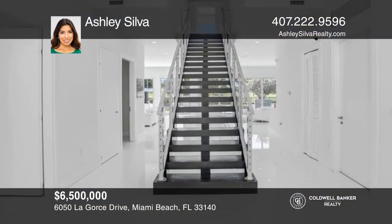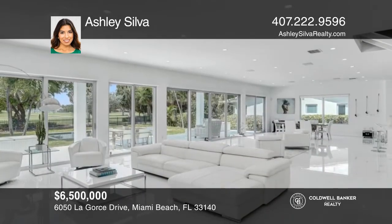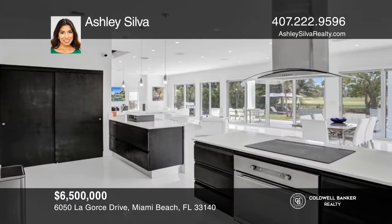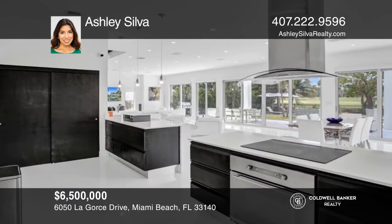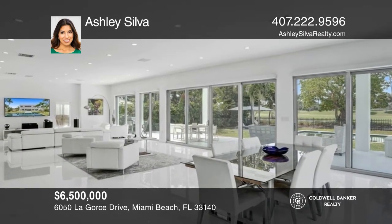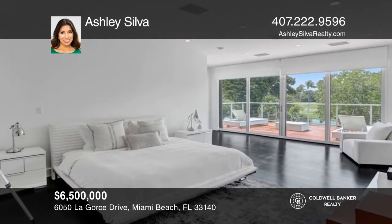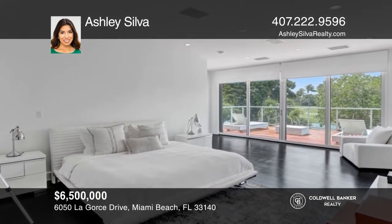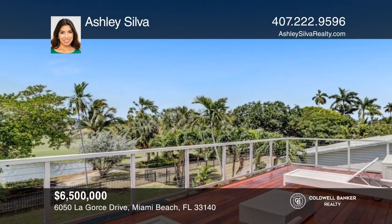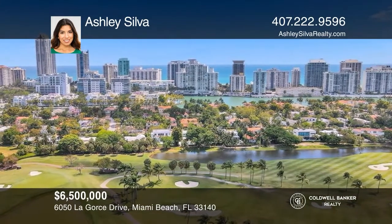Located on the highly desirable LaGorse Drive awaits this stunning villa behind greenery and a private gate. This 3,798 square foot open-concept villa boasts five bedrooms and 5.5 baths. Bask in amazing views from the large wooden terrace of the primary and secondary suite. A chef's kitchen featuring Mealy appliances opens to the dining and living room, filled with natural light. Enjoy the large backyard for relaxing, entertaining, and swimming. Come see it in person with Ashley Silva.